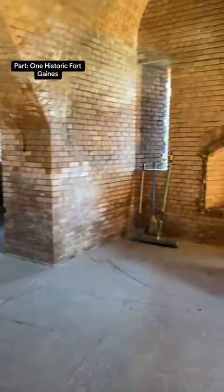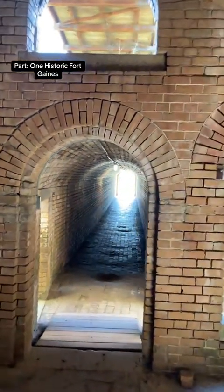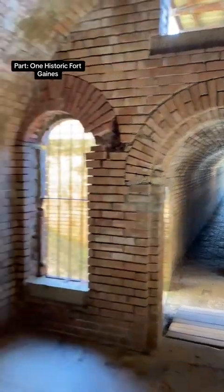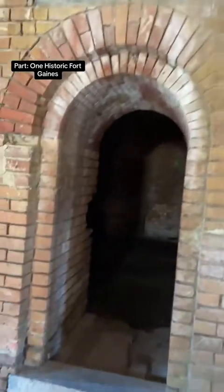In many of these rooms, you find battery magazine rooms just like this, looking down the old tunnel system. You can see where this room used to hold shells, ammunition, and black powder, and many other things during the American Civil War.